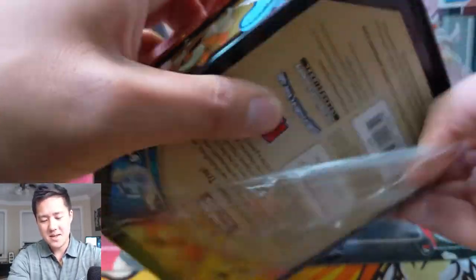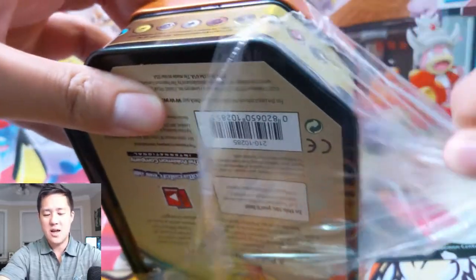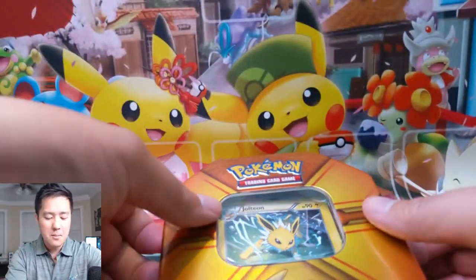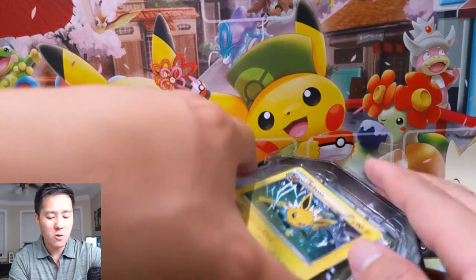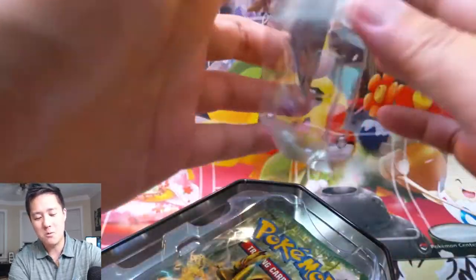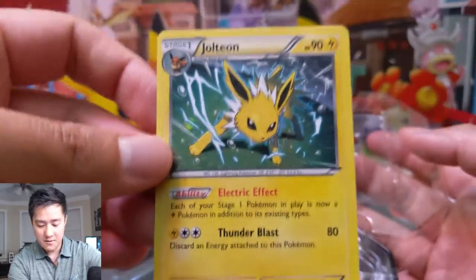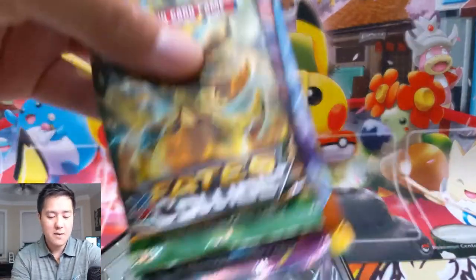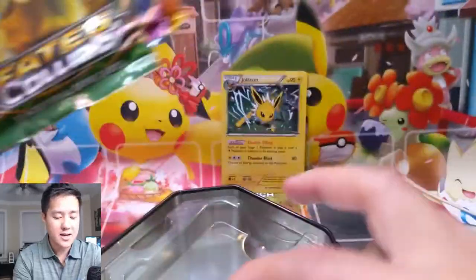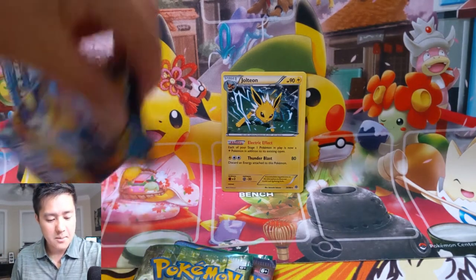We also have a small mail day, so definitely stick around till the end of the video. Opening these tins got me thinking — XY packs get a bad rap just because they're old, and people get upset when they're in these collection boxes, which is fair. But it got me thinking: as far as the artworks go, which one was better — Sun and Moon or XY? Here's the Jolteon — the card itself is not that great, but the art on these Evolutions is pretty good. For the packs we have three XY: Fates Collide, Ancient Origins, and Roaring Skies, plus two Evolutions.